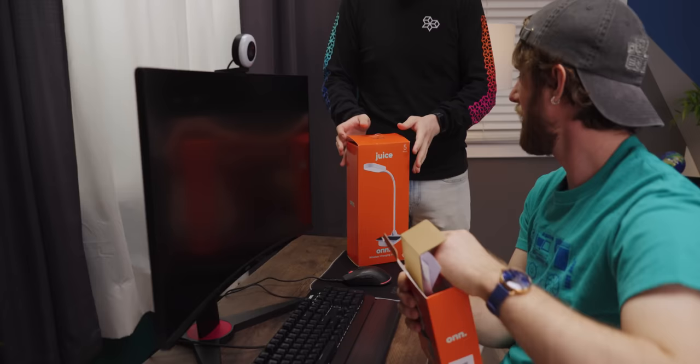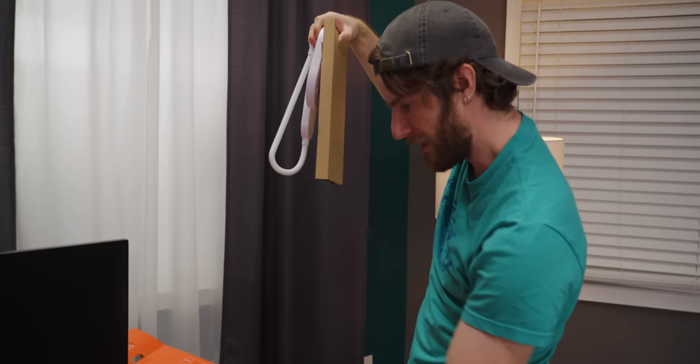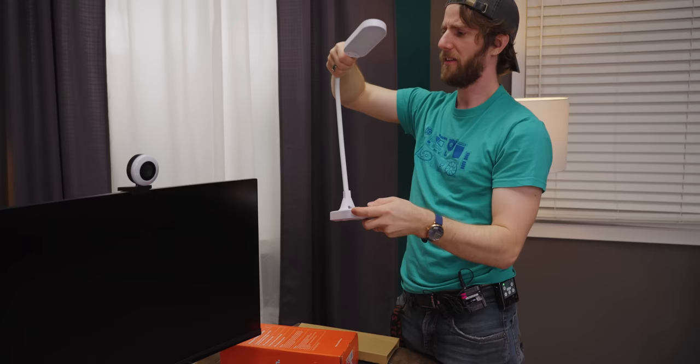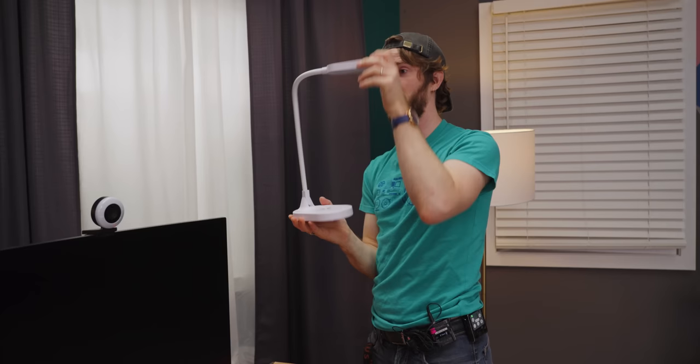There's also the 'Juice On' wireless charging lamp — it wirelessly charges your Qi-enabled device with an LED charging indicator. You can position the lamp wherever you want, and it really stays exactly where you put it. Very adjustable.